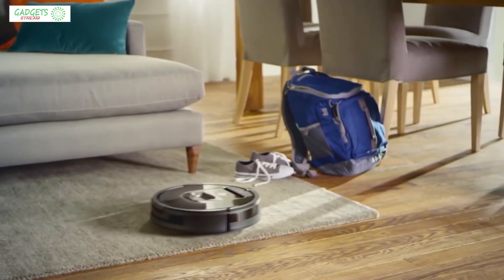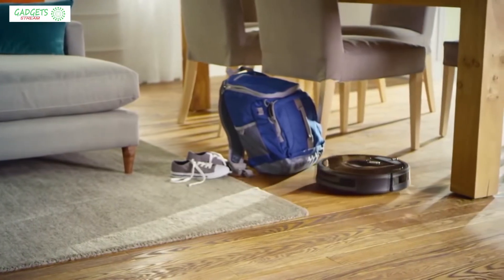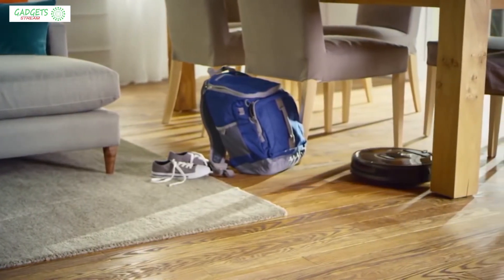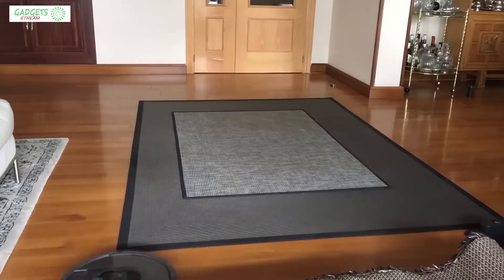We'll be taking a look at products in every budget range, so regardless of whether you've got a few bucks to spare and want the best value or are looking for the best of the best, we'll have an option for you. So if you're interested in finding out which robot vacuum will be the best for you, stay tuned.